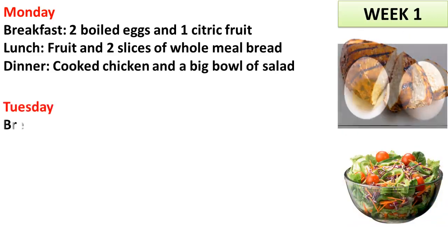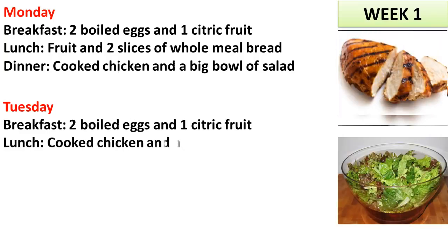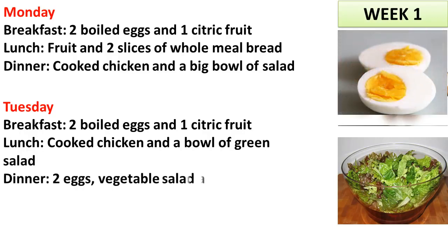Tuesday. Breakfast: 2 boiled eggs and 1 citric fruit. Lunch: cooked chicken and a bowl of green salad. Dinner: 2 eggs, vegetable salad and 1 orange.